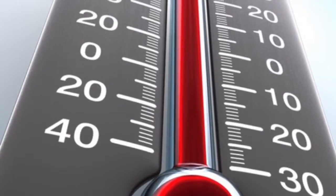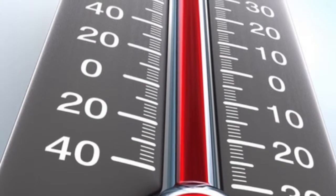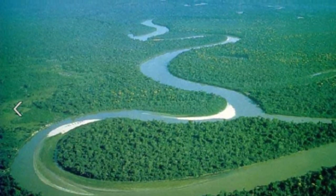In this picture I drew a thermometer to show that in the summers it is very mild. In the winter it is very warm too. In this next picture we have a picture of the Amazon, which is also found in Brazil.